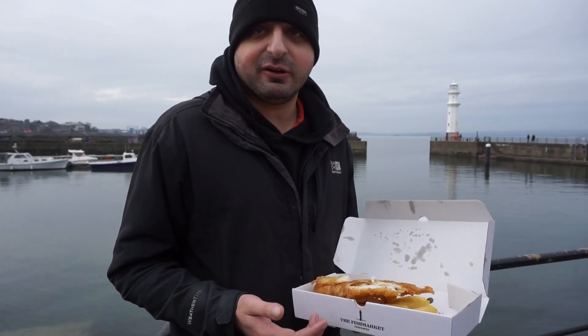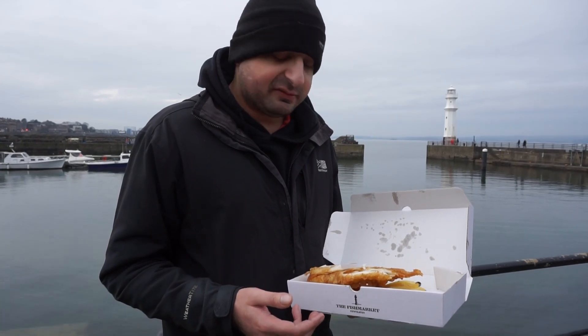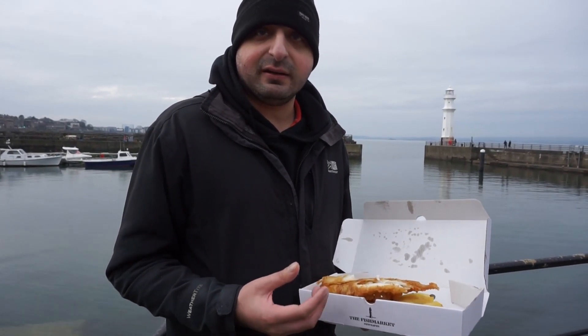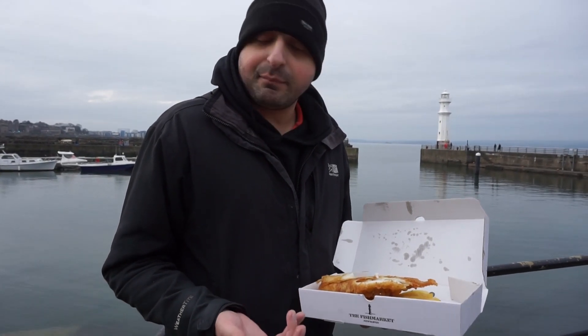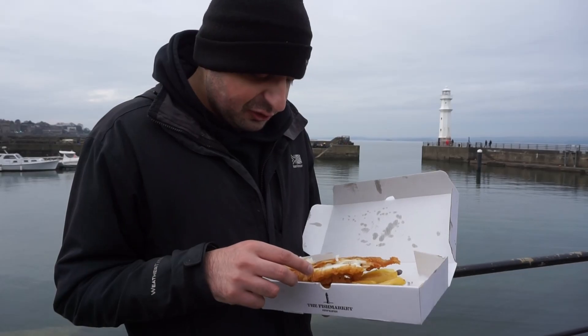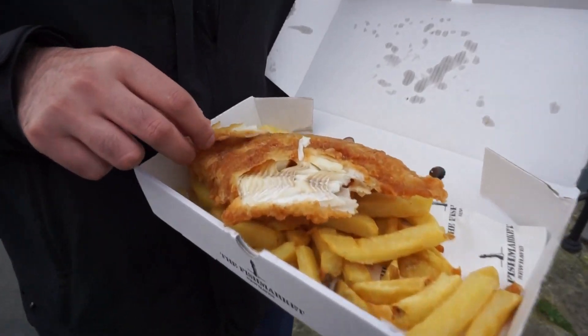It's light, it's fluffy, it's absolutely heavenly. It's held the salt beautifully as well with all of those little gaps in the batter itself. I can't say anything more about that — absolutely delicious. Let's look at the fish now.